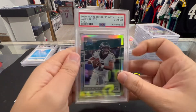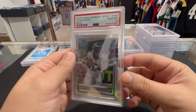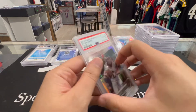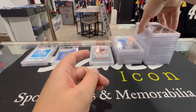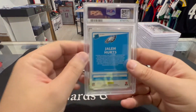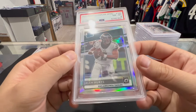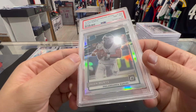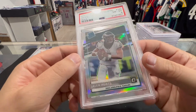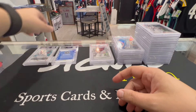Next up we got a Jalen Hurts — PSA 10, another Optic Hollow. Jalen Hurts PSA 10, beautiful. Next up we got another Jalen Hurts Optic Hollow — PSA 8. Three 10s on these and then an eight — I guess we'll take it, we've done pretty well with those.